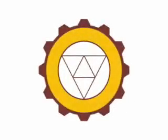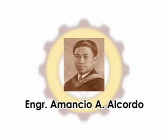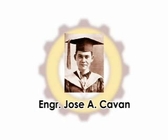The three sides of the equilateral triangle stand for the three engineers who laid the groundwork for the establishment of the school: Engineer Fidel Degane, Engineer Amancio Alcordo, and Engineer Jose Cavan.